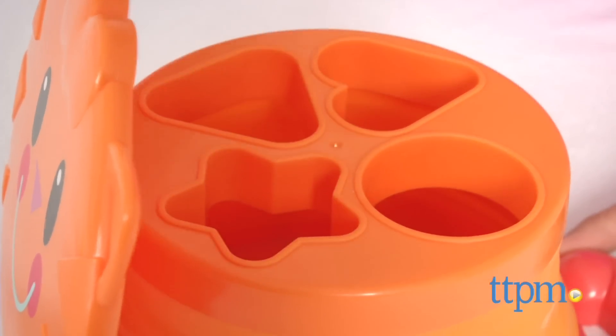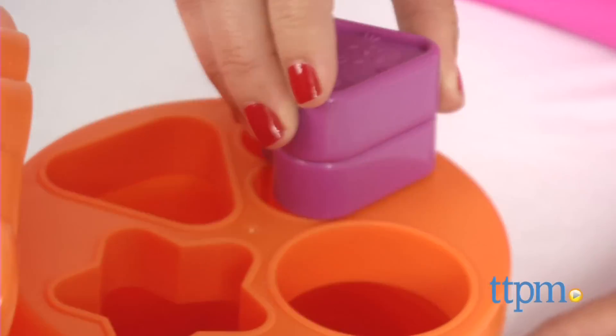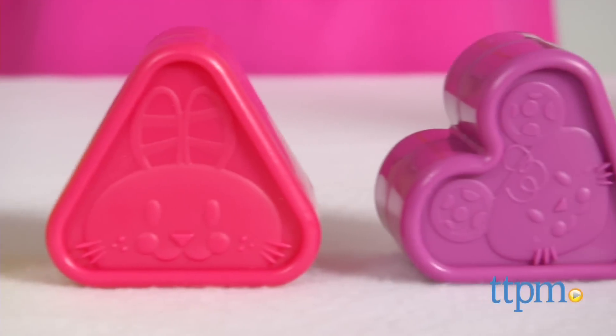Four chunky colorful shapes featuring embossed animal faces fit in the four holes on the kitty's back. There is a star, circle, triangle, and heart.